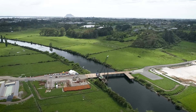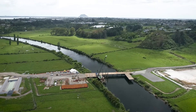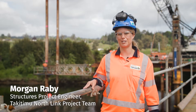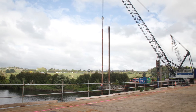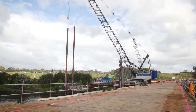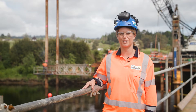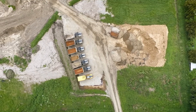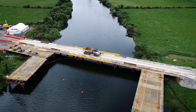We're currently standing on the Wairo River staging bridge. This bridge is used effectively to build the river bridge — we have to build a bridge to build the bridge — and it's also going to be used as a main haul road for heavy vehicles and equipment for earthworks.